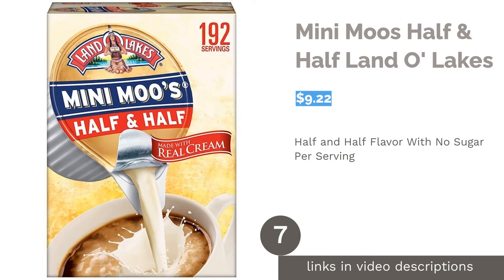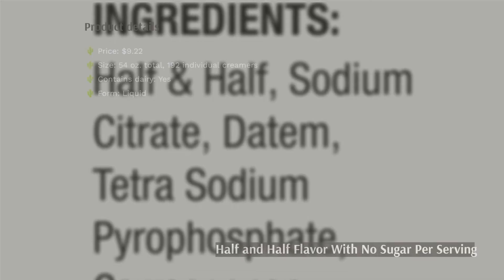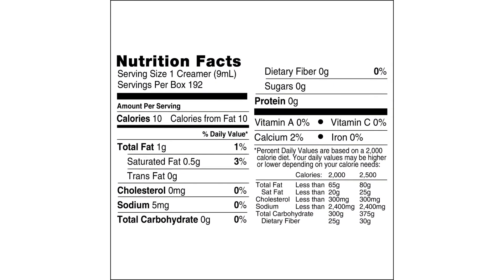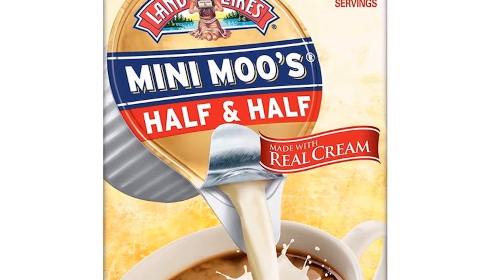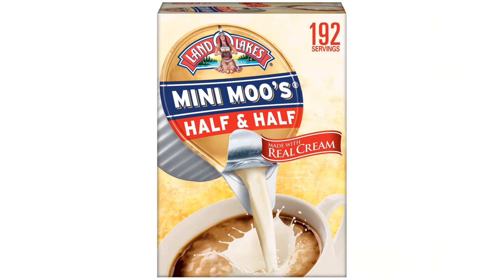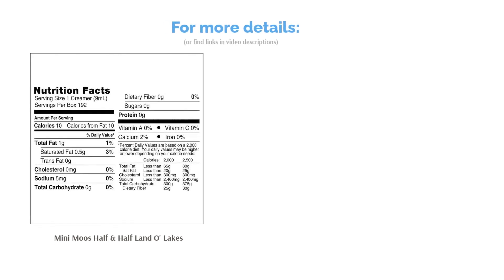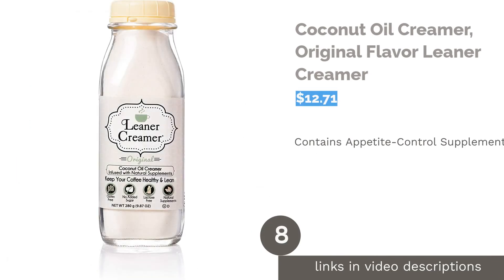The next product is Mini Moos Half & Half by Land O' Lakes. These are individual servings of half and half creamer, 192 per box. This creamer does not have any sugar per serving or added sugars, and it's made with authentic cream. The most prevalent complaint was the short expiration date, so make sure you'll use them up in time. Most reviewers liked the taste, that it does not require refrigeration, and found the individual portions convenient for using the right amount.